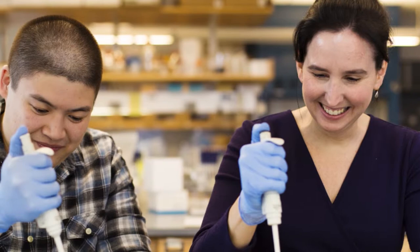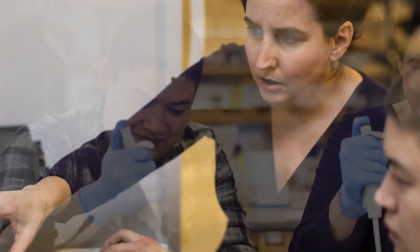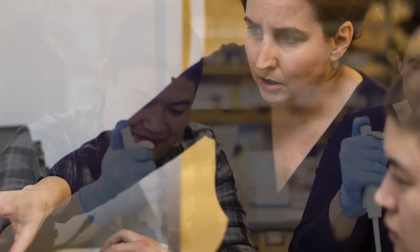Then we brought that material back to Keene State. We take small pieces of the leaf material, grind it up, extract the DNA, and we target sequencing a couple of gene sequences that help us uncover the evolution of passion flowers.